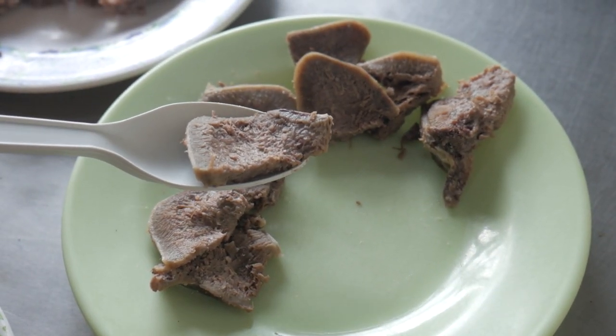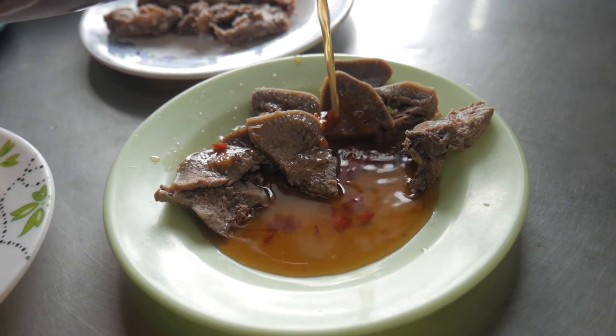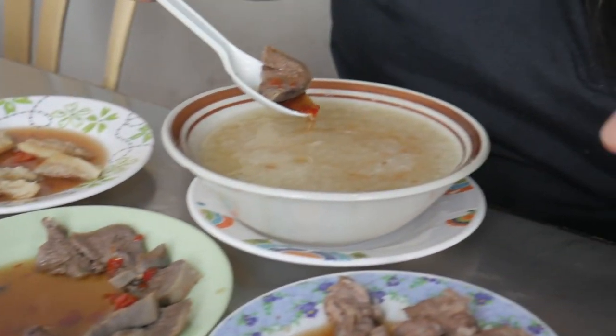Now let's try the Dila, which is the beef tongue. Again, drown it in vinegar. Put it on top of my porridge, some more vinegar. Cheers!